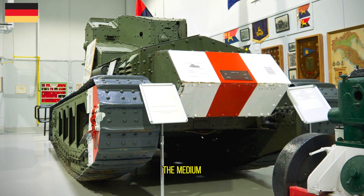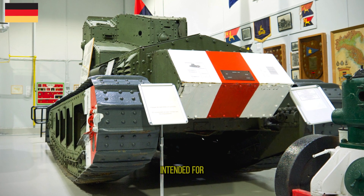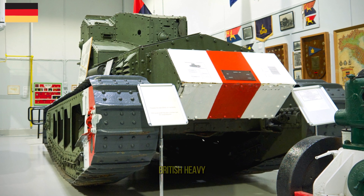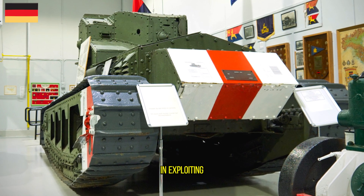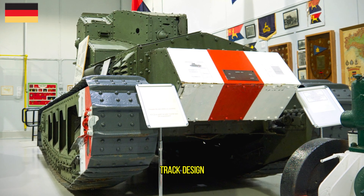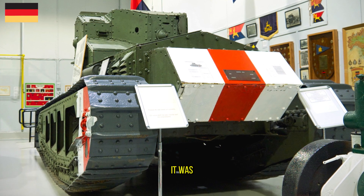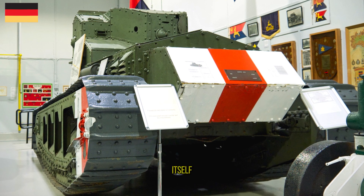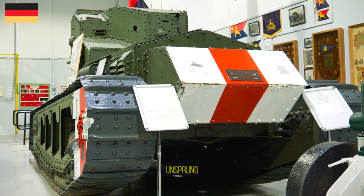The Medium Mark A Whippet was a tank employed by the British in World War I. Intended for fast mobile assaults, it was designed to complement the slower British heavy tanks by using its relative mobility and speed in exploiting any break in the enemy lines. Although the track design appears more modern than the British tanks Mark I to V, it was directly derived from Little Willie, the first tank prototype, itself directly taken from the track design of the Holt tractor, and was unsprung.